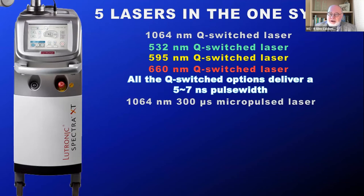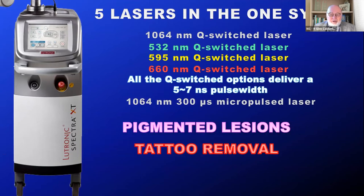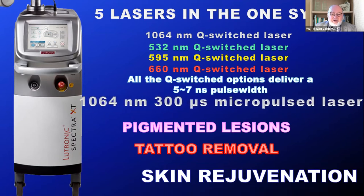What makes Spectra special is the Spectra mode — a 300 microsecond quasi-long pulsed 1064 nanometer pulse width. With all of these, we can deal with any pigmented lesion: epidermal, dermal, or compound. We can remove tattoos, and thanks to this 300 microsecond pulse width, we can also enter the field of skin rejuvenation. So it's a workhorse and a multitasking system.